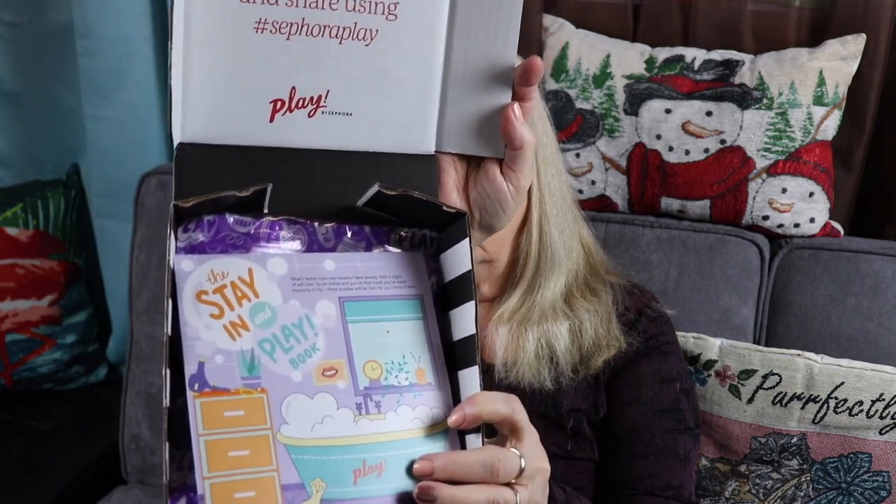I got this just three or four days ago and I'm just now making a video on it. You open it up and it's nicely packed. They want you to show off and share using your play box products.